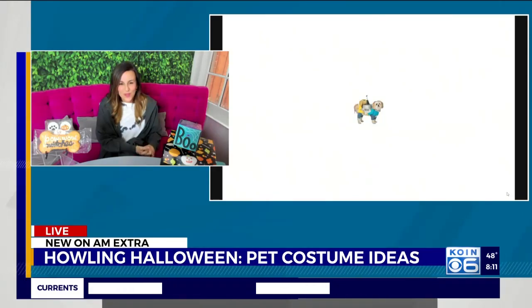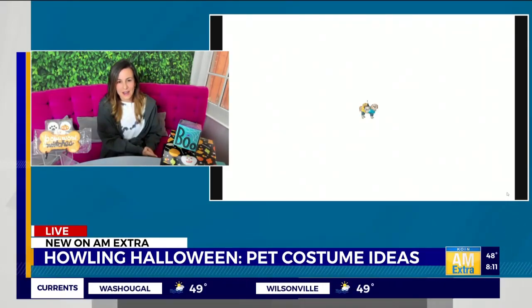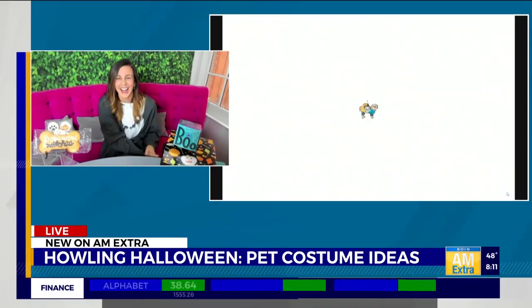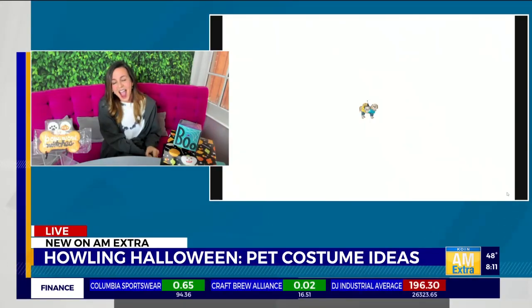I don't know what's going on with our graphics this morning, they're so small. I'm going to give our booth time to maybe zoom in so we can see these. But that's such a cute idea. You've got to get out your readers — it's an eye test and a Halloween costume segment all in one.